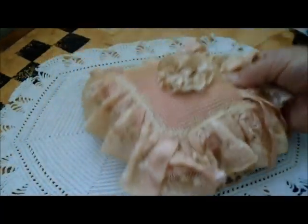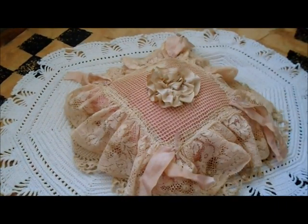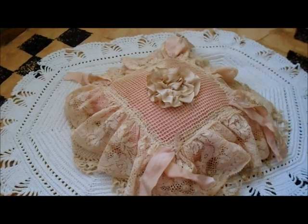I think it looks pretty nice. It's got a solid bright bottom, but anyway, that's for sale and it'll be in my Etsy shop. Thank you for watching, goodbye!